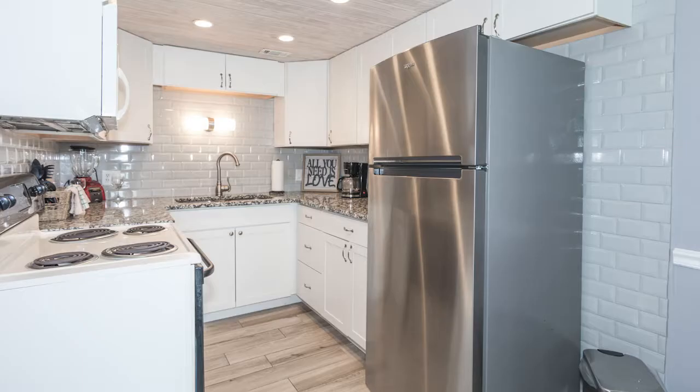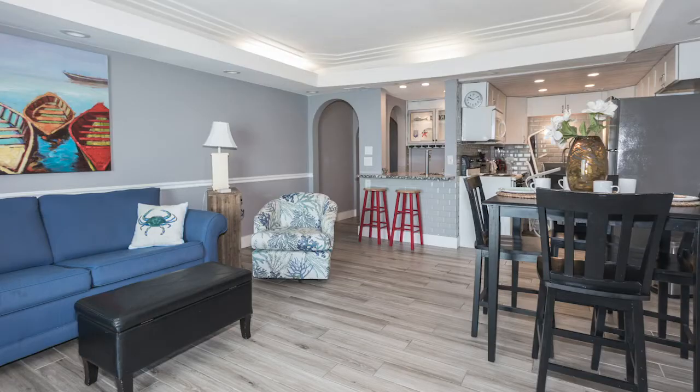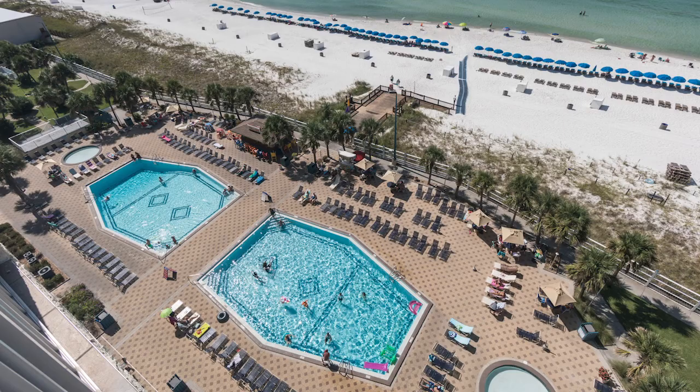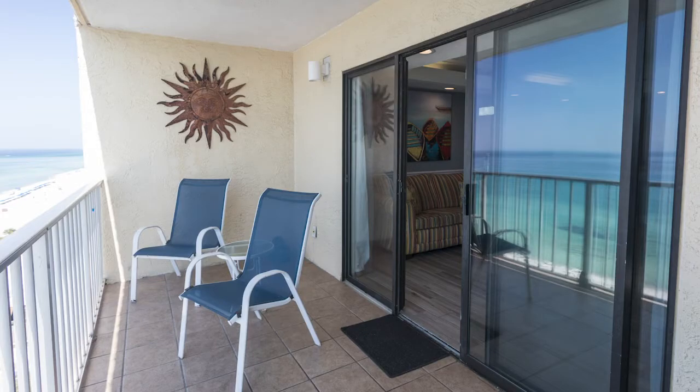Then you'll see the kitchen with quartz countertops. All is new, looks new, feels new. Wonderful decorating, all updated. And the Summit is totally loaded with amenities.